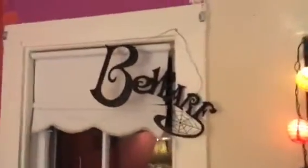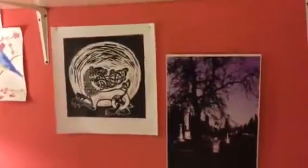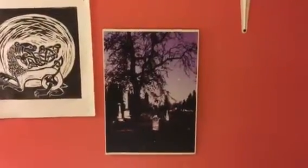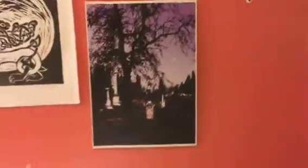I absolutely love Halloween, so you'll see a lot of Halloween stuff coming from Zen Kitty Studio. That is one of my prints — one of my gothic prints of a cemetery.